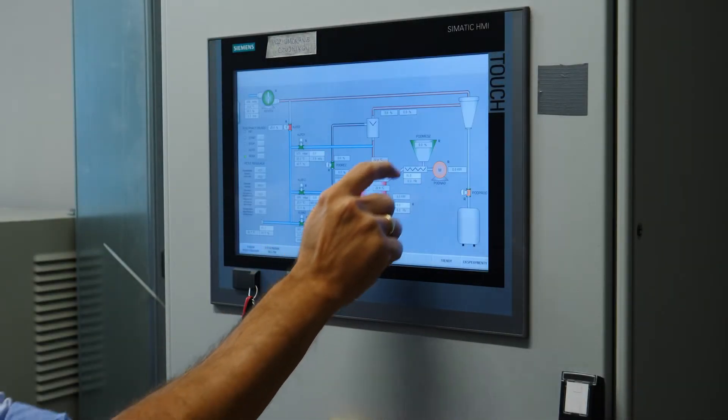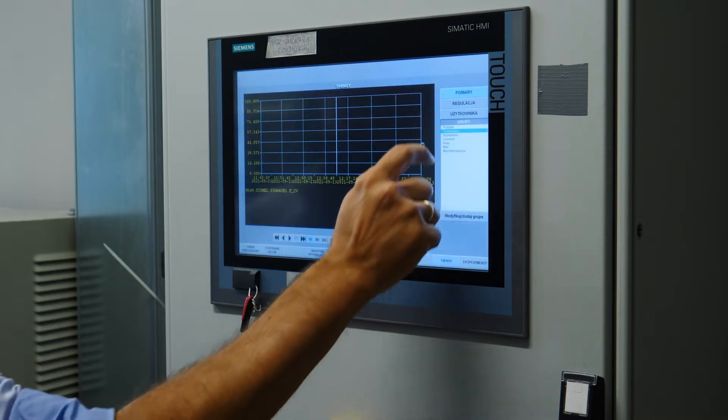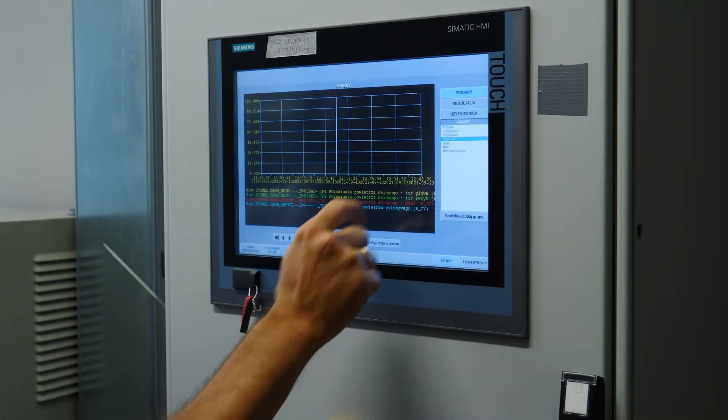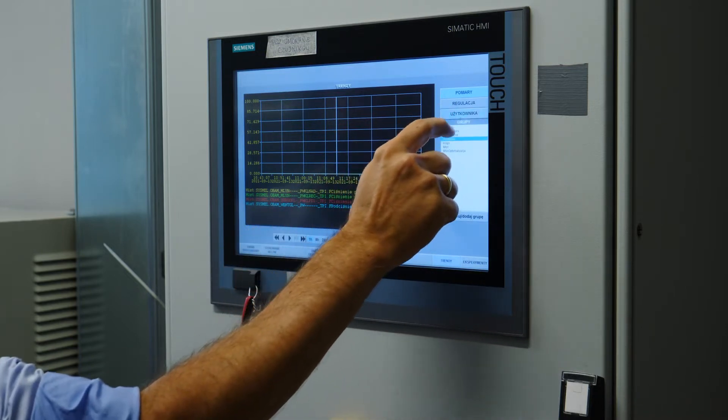My scientific background is mainly automatic control and robotics, with a main focus on modeling, system identification, and designing control systems.